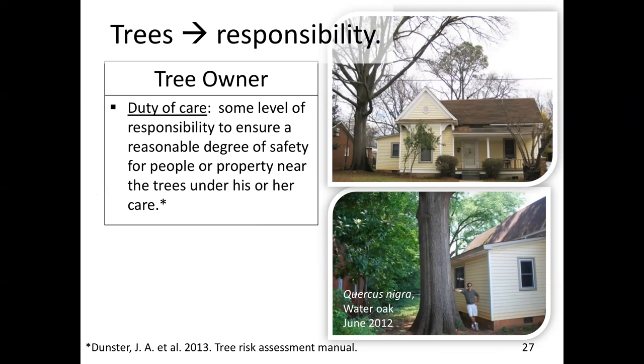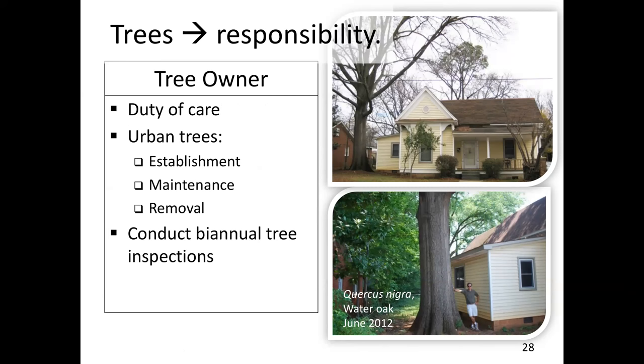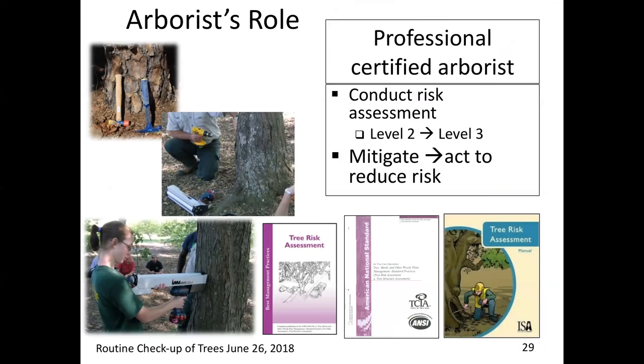We're not going to be talking about doing full risk assessments, but a term that risk assessors use is 'targets.' When you have a water oak right next to a small home, it really behooves the owner to make sure that people who live in or near that home are safe in the event of any kind of failure. I am an advocate that trees should be inspected at least twice a year.